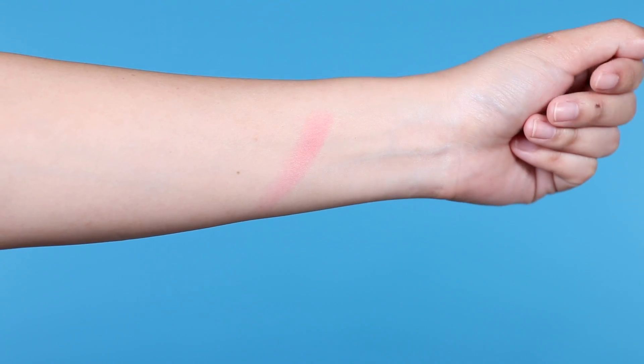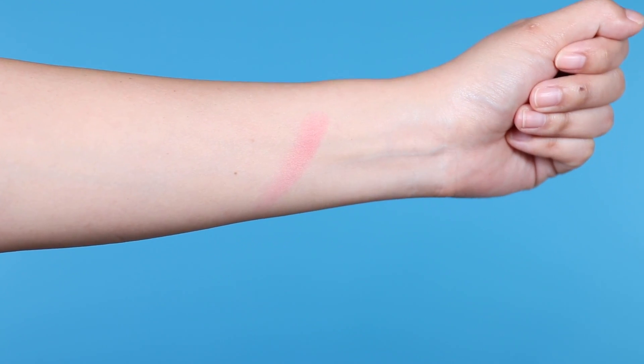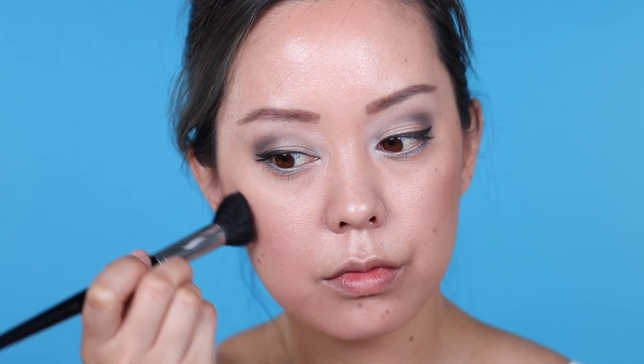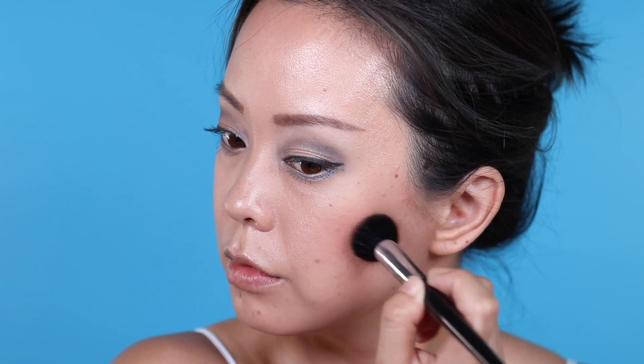The first product is the new Benefit California. I've been seeing so much buzz about this on social media and I finally got my hands on it. It's really cute — the packaging is adorable. The color looks really peachy and pink, really fun, bright, and a pop of life for spring and summer. I'm wearing it today, but I have to be completely honest: it's not as pigmented as I thought it would be.